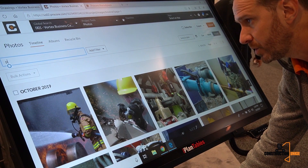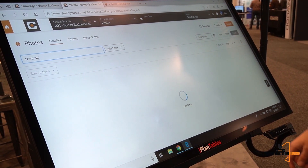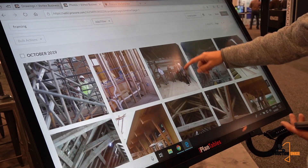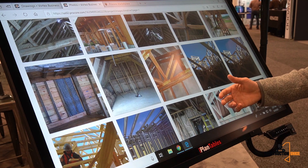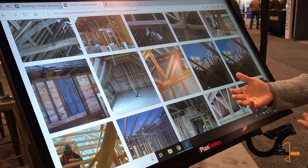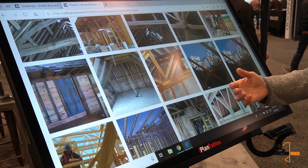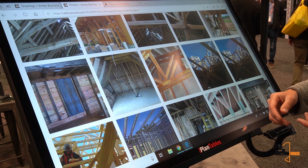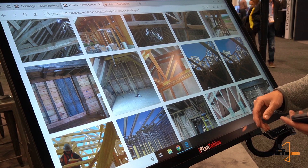Another example: I'm going to search for 'framing.' It recognizes both wood framing and steel framing, framing on masonry walls — all different types of framing automatically. That's one of the ways we're investing in making Procore work better for people in the field. You don't have to spend time searching for photos anymore — just type in the search, it returns them, and they're automatically filtered by date.